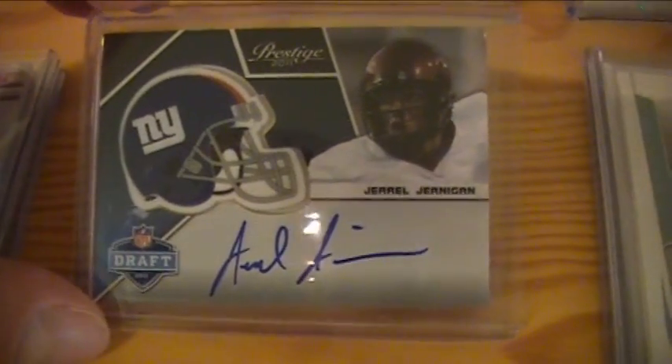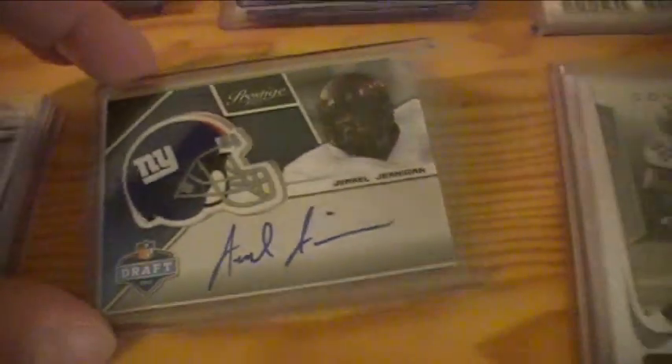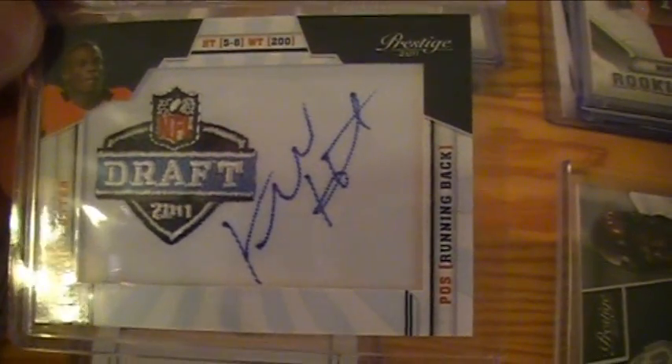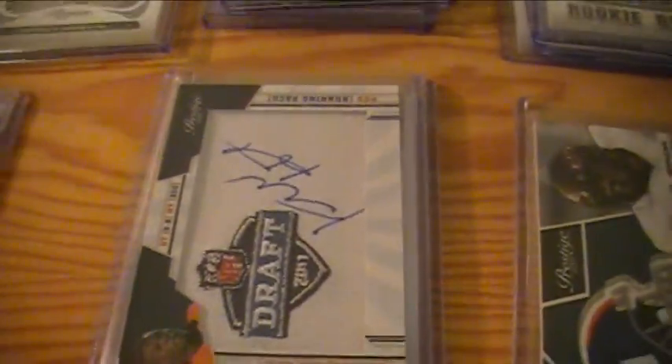Giants got a Jarell Jernigan helmet auto — our only helmet auto in the case, and our only manufactured patch auto in the case. For the 49ers, Kendall Hunter auto.